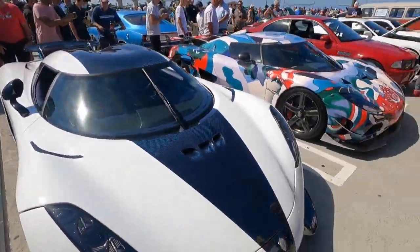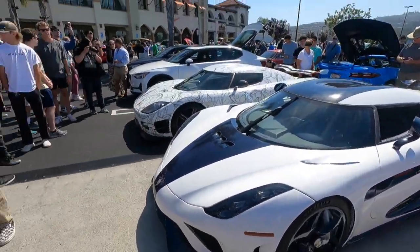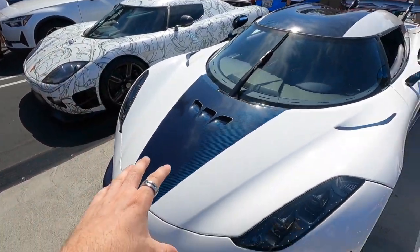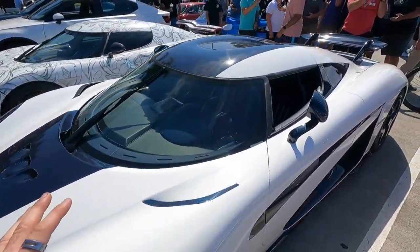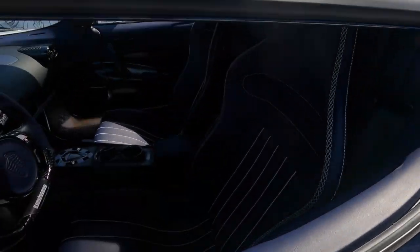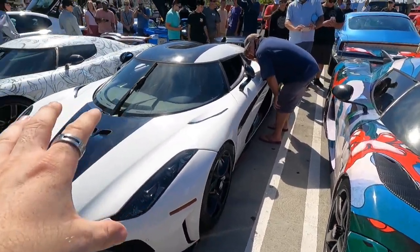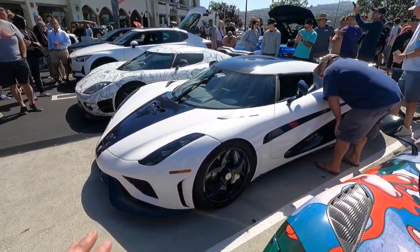Three Koenigseggs this morning! Tim texted me asking if we had spots for three eggs — the answer to that question is always yes. We have the CCX, the Regera, and the Agera RS. The Agera and CCX you guys are familiar with, but this Regera is the first time we've ever had it at the event. It's probably the craziest spec I've ever seen — it's actually a blue carbon weave with a blue interior. Such an amazing job speccing this car. The Regera is just something else: one-speed transmission, 1,500 horsepower. What more could you ask for?